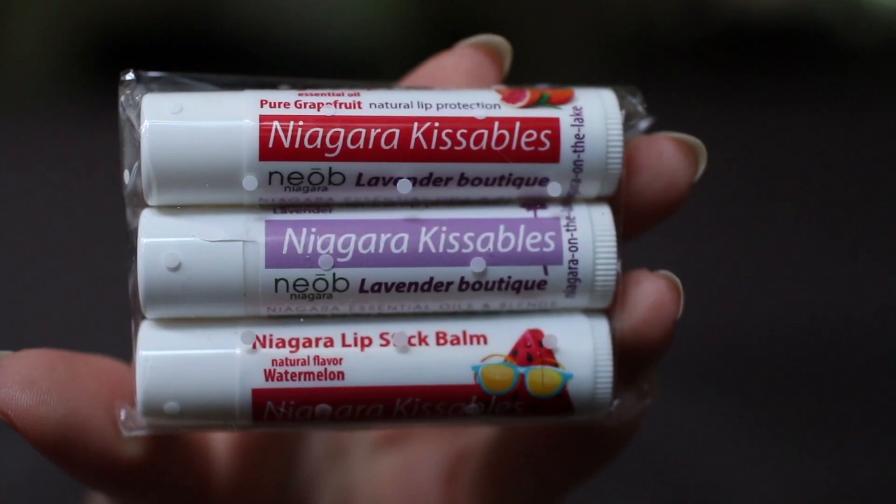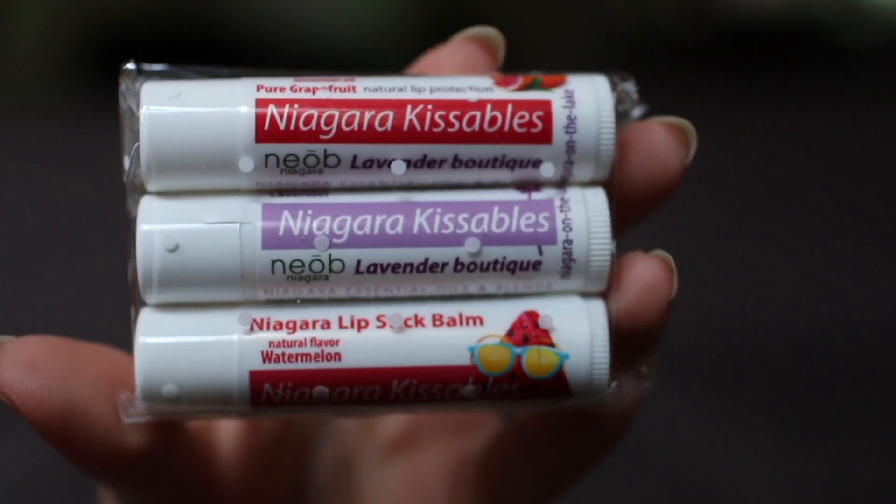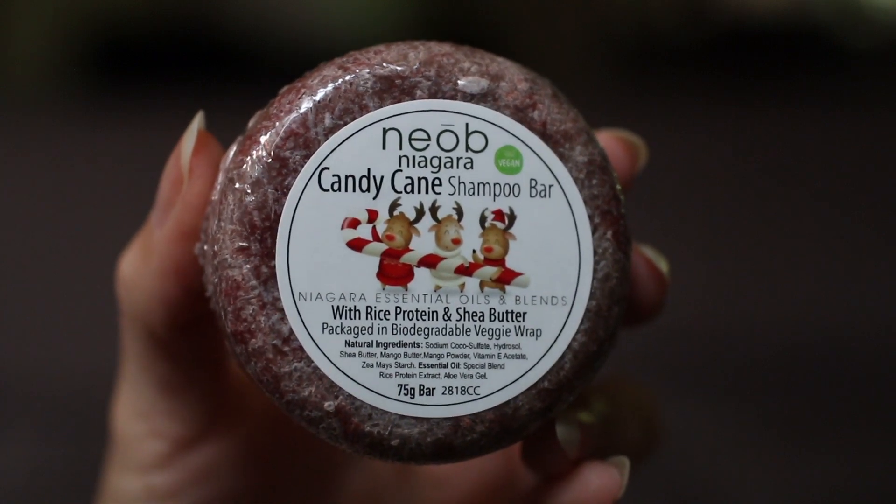Moving on to a very small haul from a lavender farm based in Niagara, Ontario. I purchased one set of lip balms and they sent me a product for free. There were a few more things in my order, but those are gifts. The only thing for myself was this set of three lip balms in pure grapefruit, lavender — which I've tried and loved — and watermelon scent. The free product they sent me is a candy cane shampoo bar.